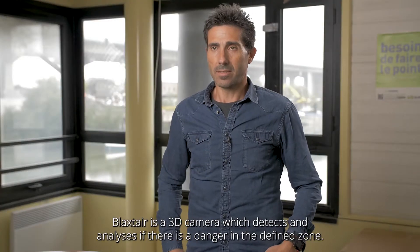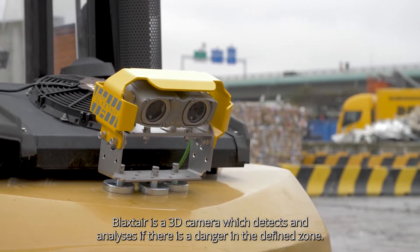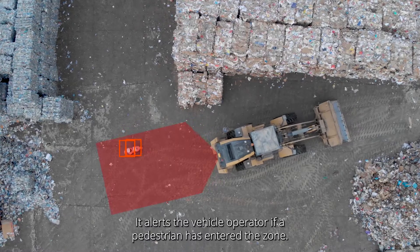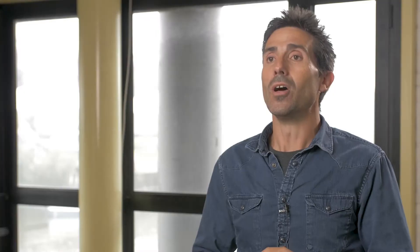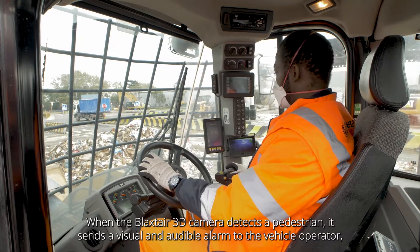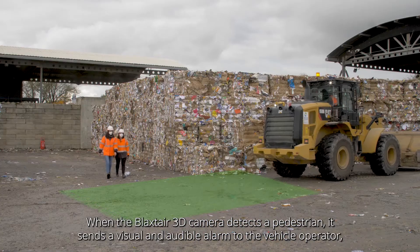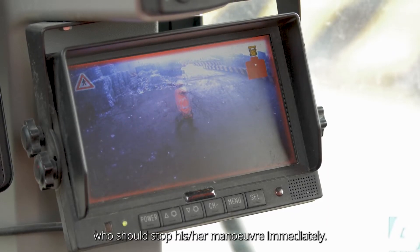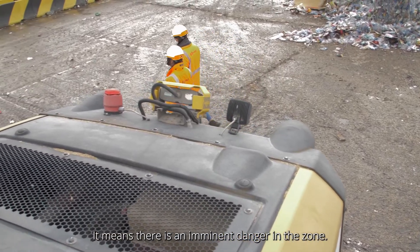Blackstar is a 3D camera which detects and analyzes if there's a danger in the defined zone. It alerts the vehicle operator if a pedestrian has entered the zone. When the Blackstar 3D camera detects a pedestrian, it sends a visual and audible alarm to the vehicle operator, who should stop his or her maneuver immediately. It means there's an imminent danger in the zone.